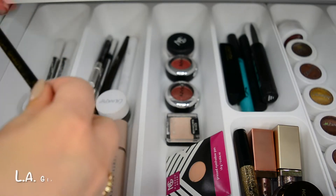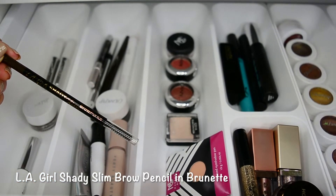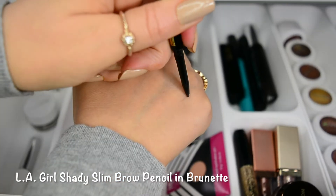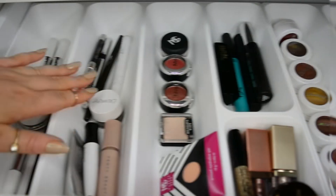For that I use the LA Girl Shady Slim Brow Pencil. This is by far my favorite that I've found. It is pretty cool-toned, so if you're looking for a cool-toned brown shade, this might be a good pick for you.